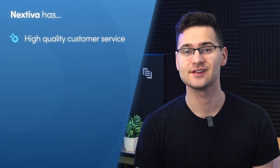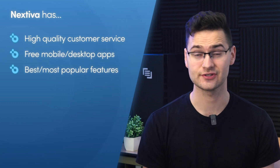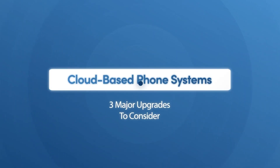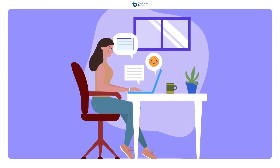Nextiva offers high quality customer service, free mobile and desktop apps, and the best and most popular VoIP features, all at a reasonable price. Second, cloud-based phone systems. Be sure to look for a cloud-based system when choosing a VoIP provider. These phone systems keep all information in the cloud where anyone in the company can access them when needed. With calls, texts, and voicemails quickly and easily accessible, it makes it easy for you to conduct reviews and also helps keep everything organized.